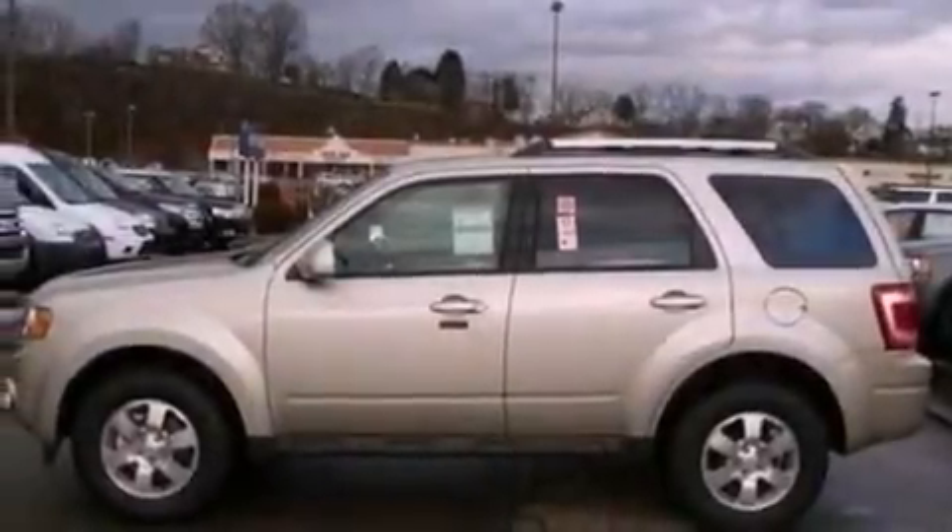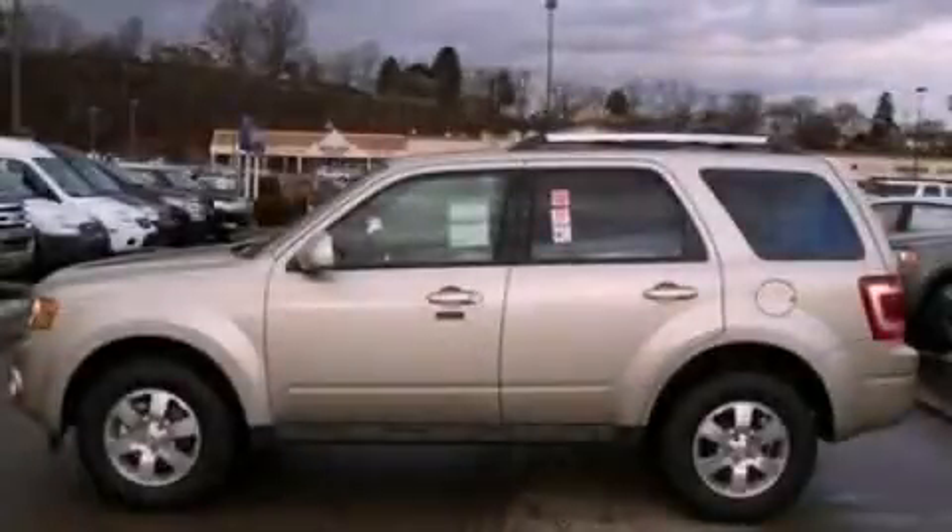With an EPA-estimated rating of 27 miles per gallon on the highway, more money will stay in your pocket rather than pour into the fuel tank. Call now to find out how you can own this breathtaking automobile.